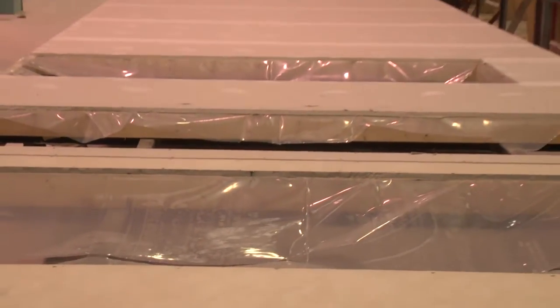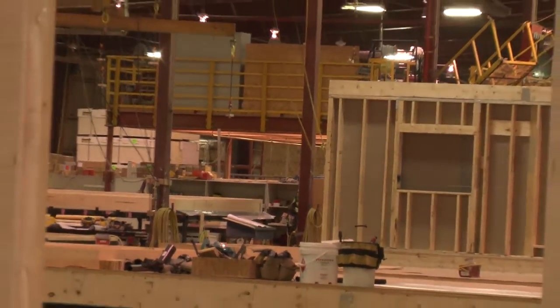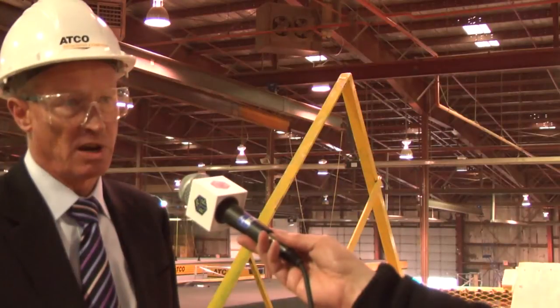There are wall jigs and roof jigs on the other side of the plant. Once the walls are done, those are set, and then the roof goes on. At that point we start the electrical, which is primarily in the roof and then down into the walls, followed by insulation and siding.